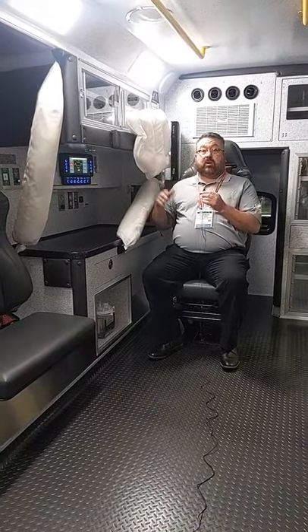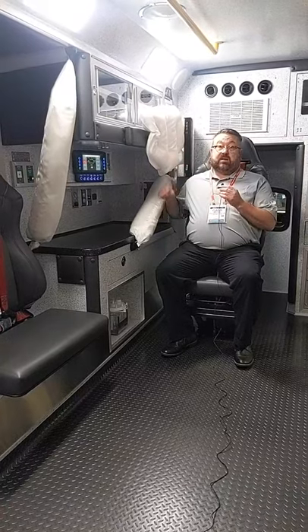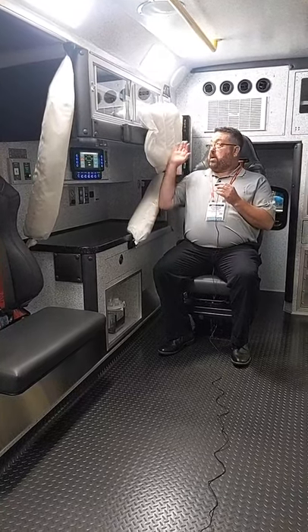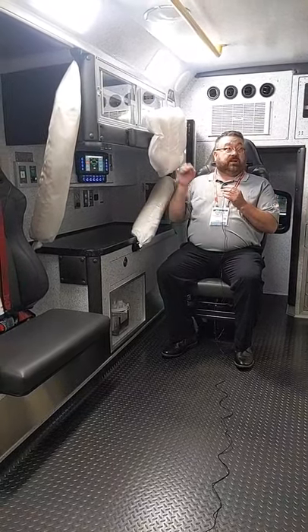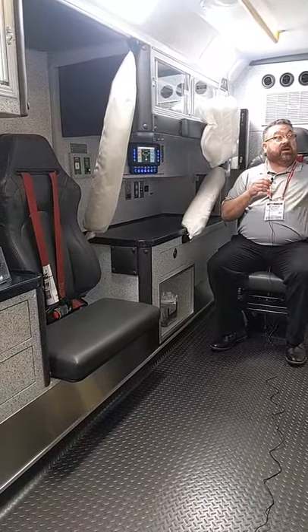In a side impact or rollover, these will deploy at 0.3 milliseconds. We have an ITS — Integrated Tubular System — and then we have an air curtain here. At the CPR seat we have one as well.